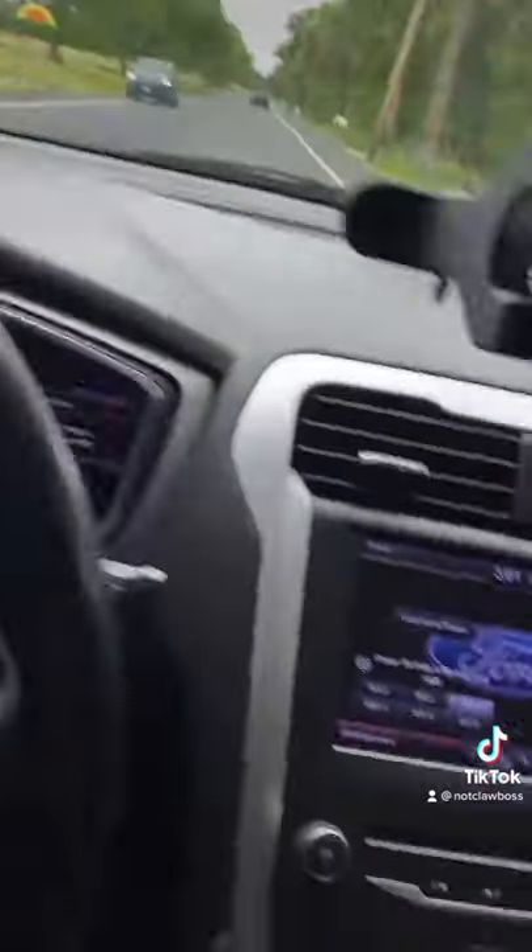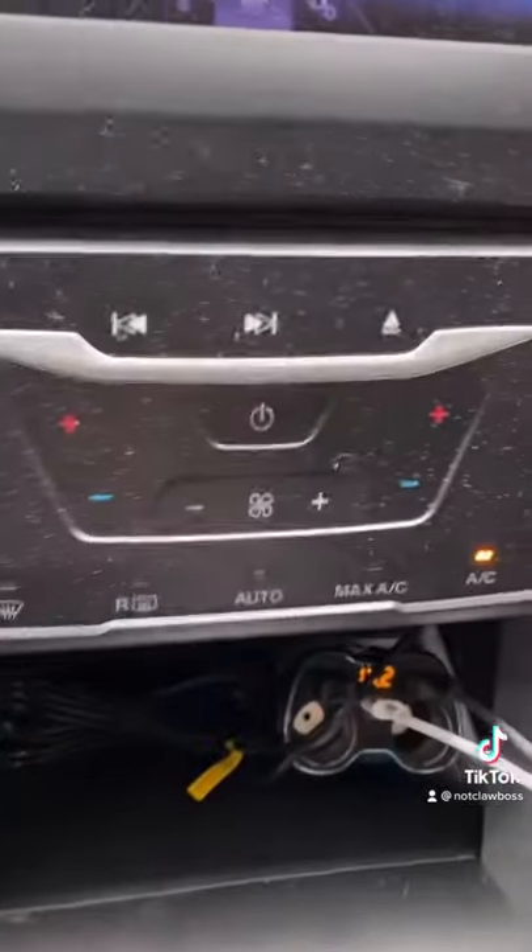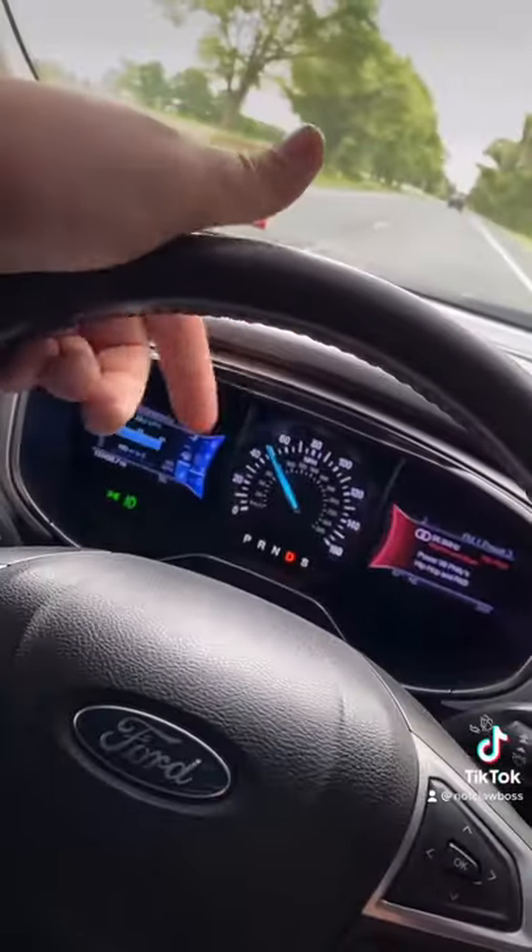A lot of people ask me, like, why would you buy a car with that many miles? I don't know, I just like the car, so I bought it. Plus, it's like fully loaded — kind of. Touchscreen radio, all the controls and everything. It's nice. It's got like a digital dash, it's really cool. I like it.